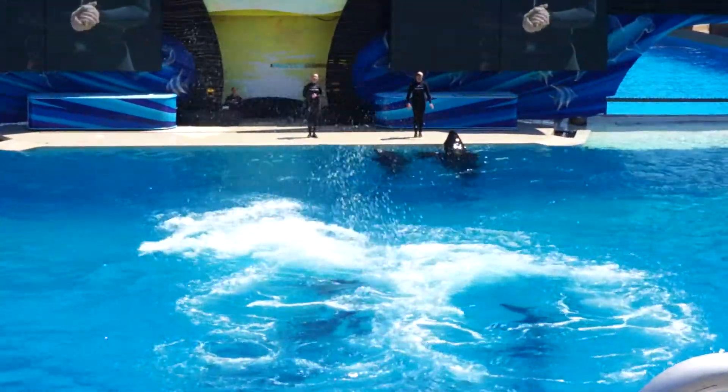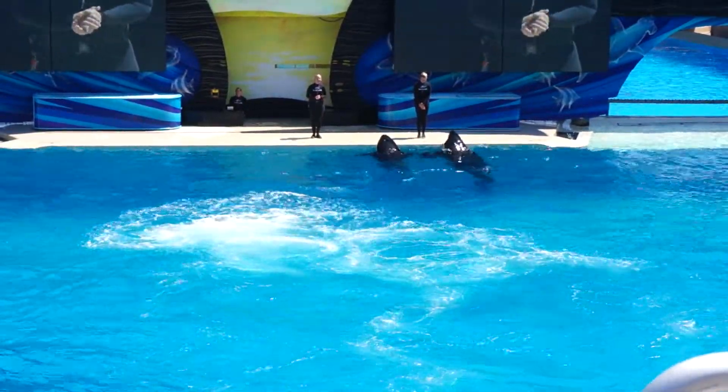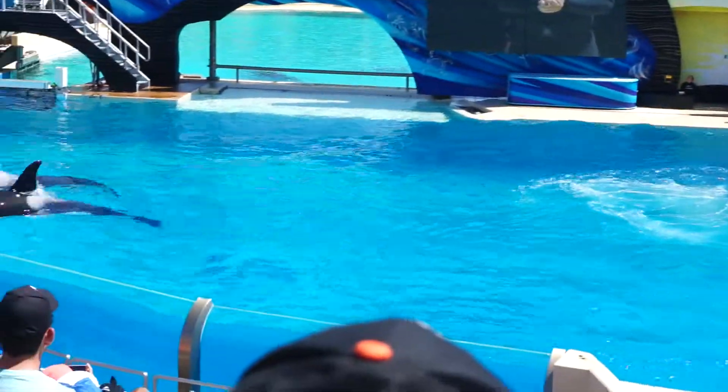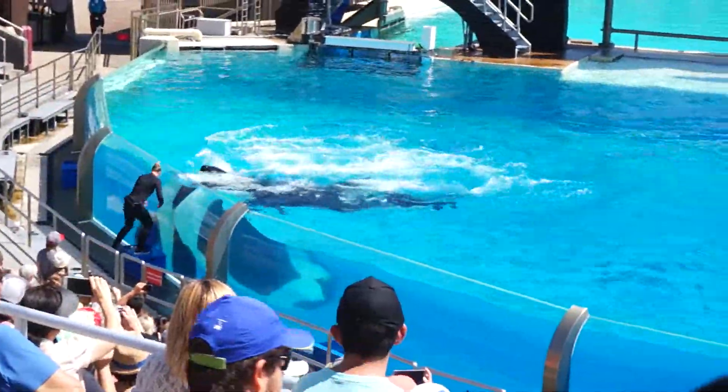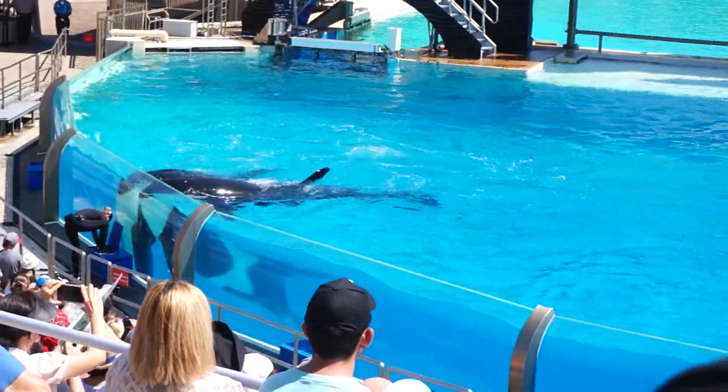SeaWorld San Diego is home to 11 killer whales. We have 5 males and 6 females. They range in age — our average is about 28 years old. We have our youngest, Amaya, who is just 20 months old, all the way up to Corky, ladies and gentlemen, who is 52.